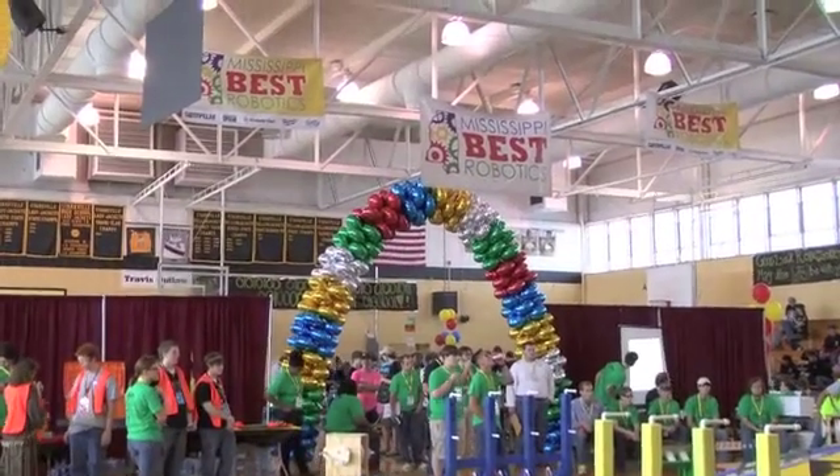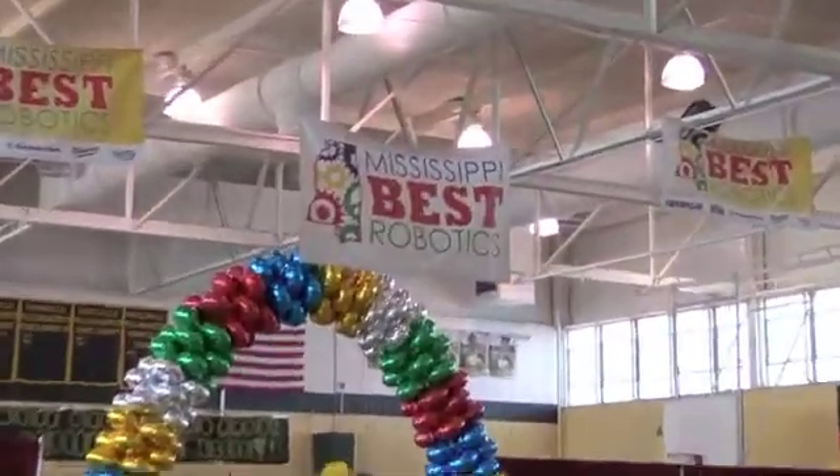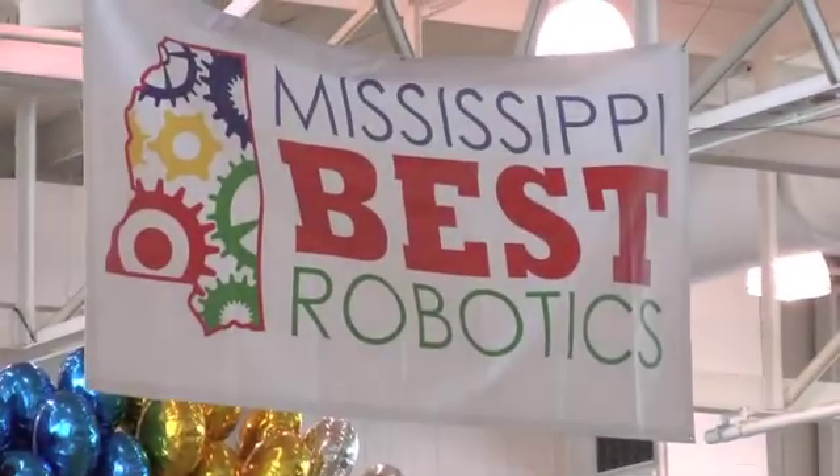On Saturday, October the 19th, the ECS SWAT team traveled to Starkville, Mississippi to compete in the Mississippi Best Robotics competition.